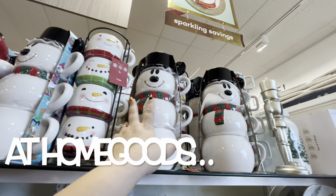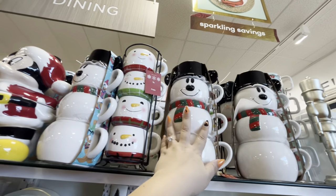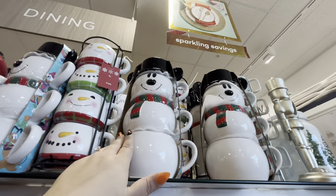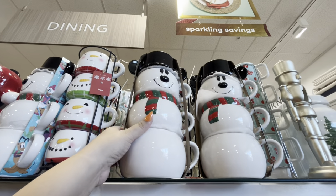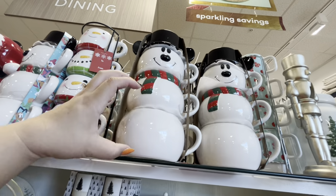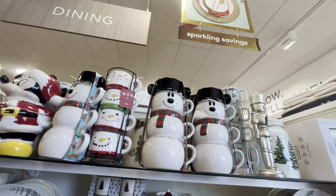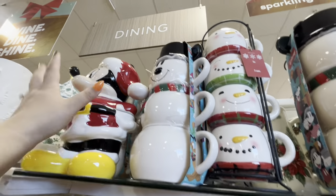I have never seen this one before! I don't have this. Remember I showed you the cookie jar, the mugs, and the sun pepper shakers? How much is it? I want it! $20 - it's three big mugs. It's so beautiful. They have four sets actually, another one in the back.